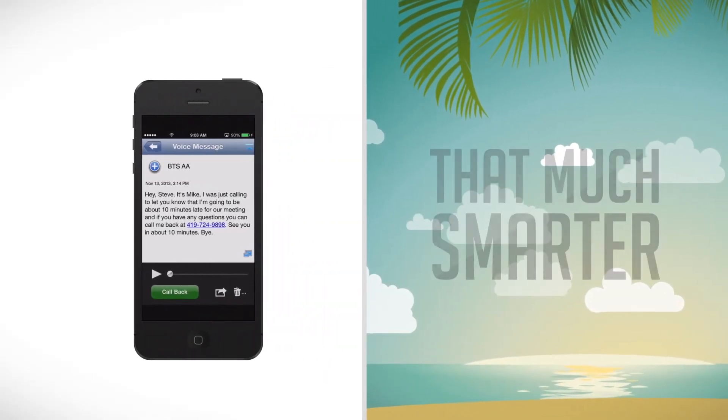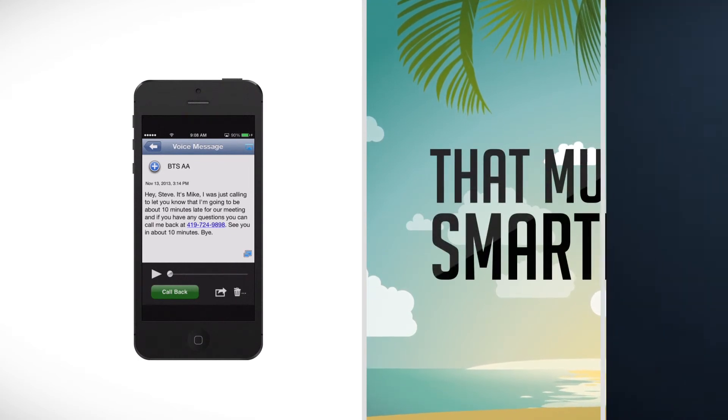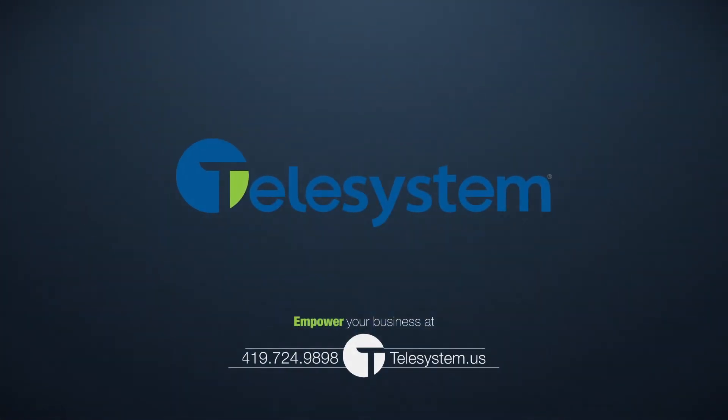We just made your smartphone that much smarter. The visual messaging app from Telesystem — a new way of thinking about business communications.